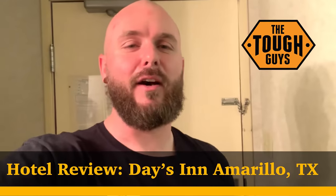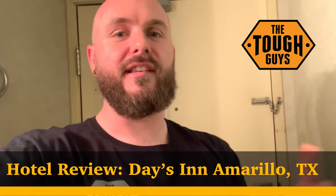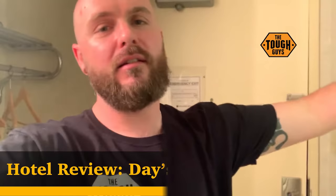Hey everybody, welcome to Tough Guys TV. On this episode we're going to be reviewing our room and our stay at the lovely Days Inn in East Amarillo. Get ready for a Cribs-level walkthrough of this place.